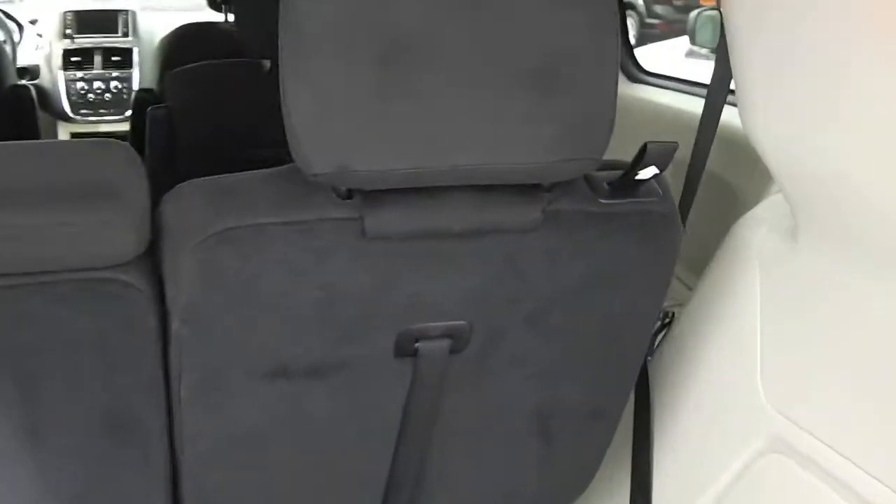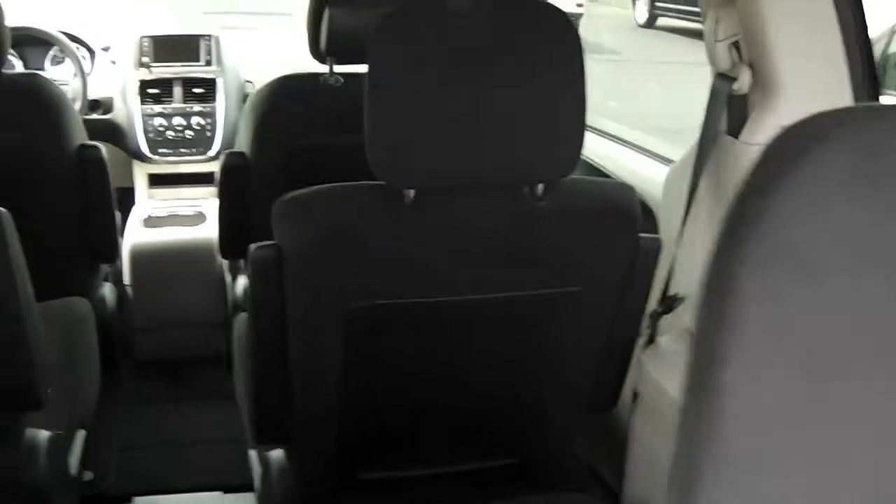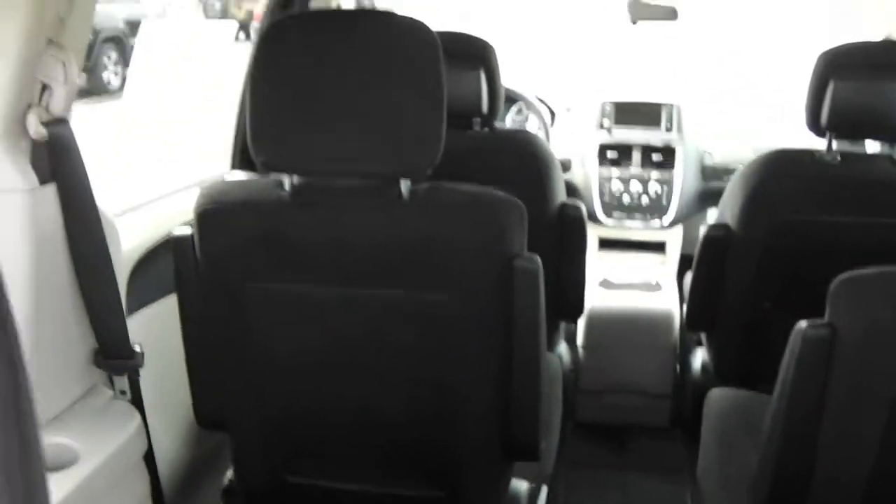These vans are so versatile. You've got lots of passenger room and cargo hauling area — great for trips and family events.